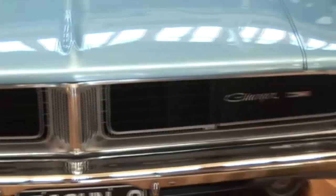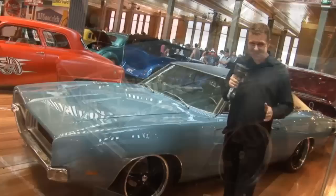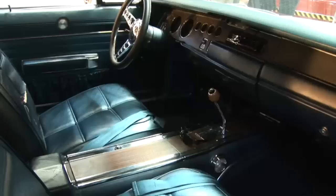The '69 Dodge Charger - the bad boy of the muscle car scene. Why the bad boy, you ask? Think about the Bullitt car chase - that big bad black Dodge Charger chasing Steve McQueen and his green fastback Mustang. It's etched into my mind and I'll never forget it as long as I live. I even show my kids that movie all the time.